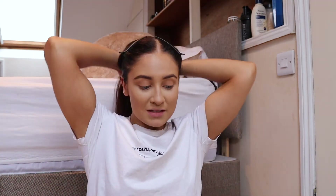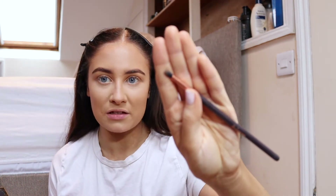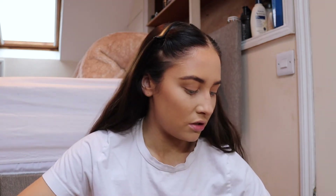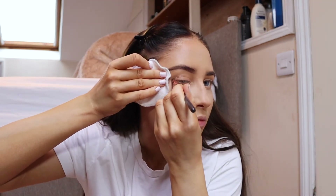I'm going to take that same dark brown and with a small pencil brush put it above my eyes a bit like a liner. Actually I'm going to use a little cotton pad — it just makes it a bit easier. I really like the cat eye kind of look but I'm no good with eyeliners, so this is the alternative I use.